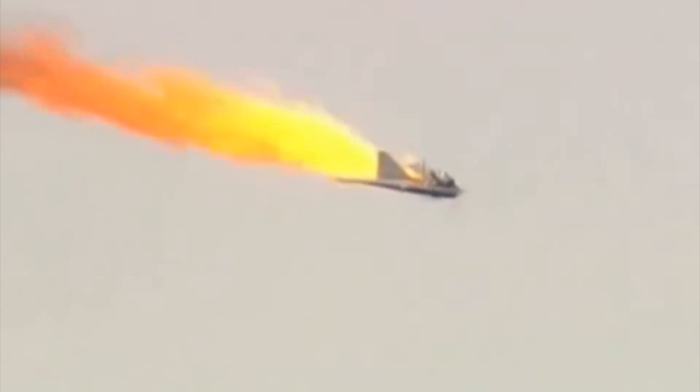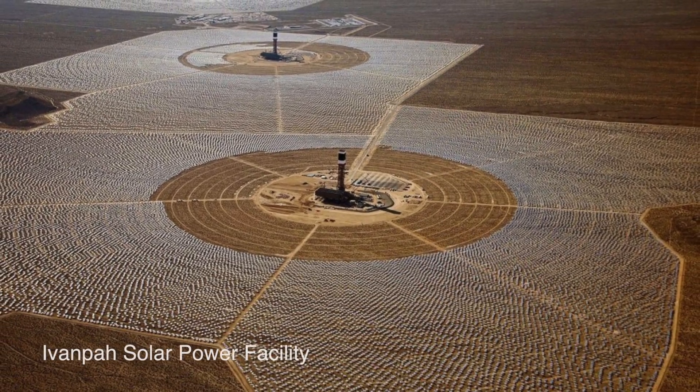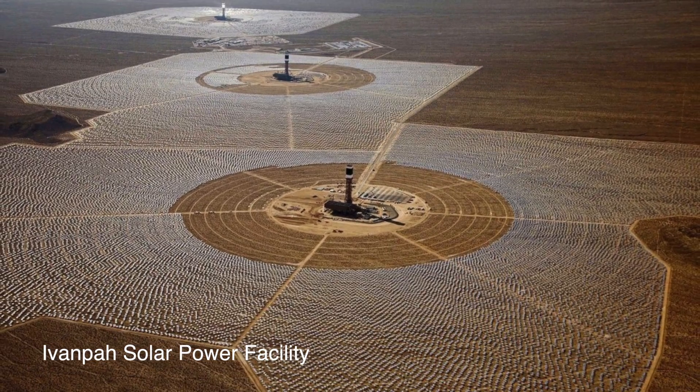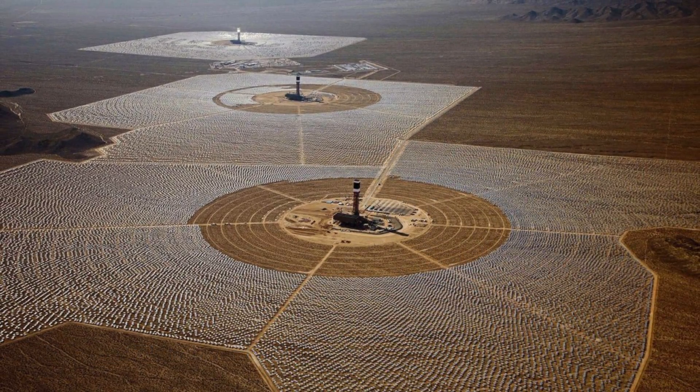It doesn't produce quite the same levels of heat, but the world's largest solar thermal plant unveiled this week in the Mojave Desert outside of Las Vegas will produce enough electricity to power 140,000 homes each year.